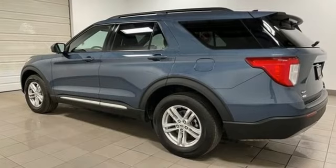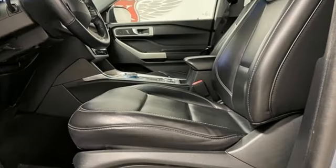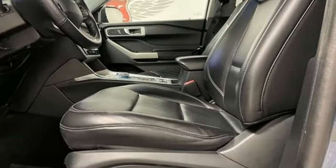Automatic transmission, dual-zone climate control, streaming audio, rear parking sensors, and voice-activated climate controls.